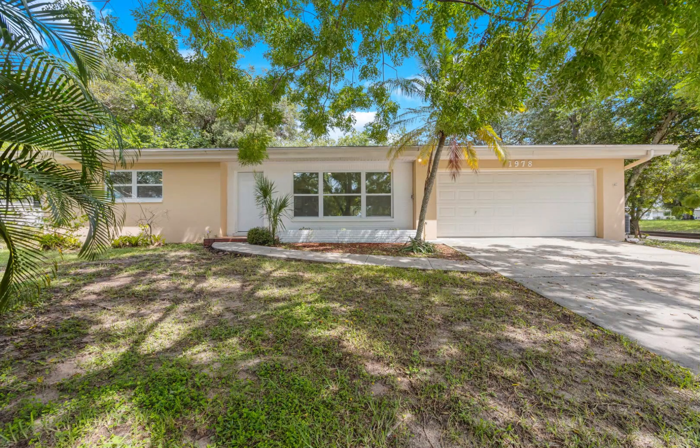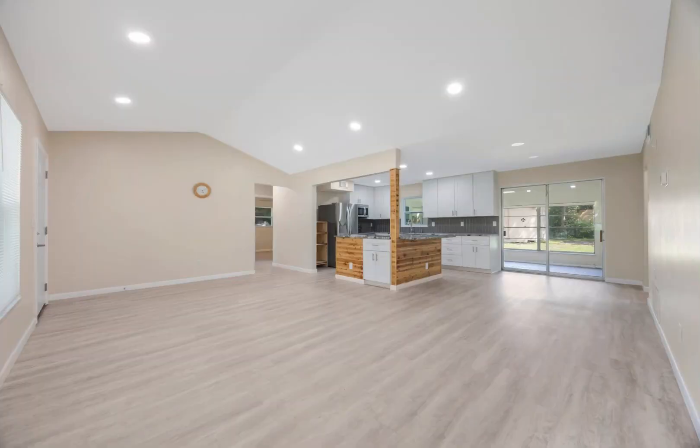Welcome to this little slice of Central Pinellas paradise that couldn't possibly be any better. This three-bedroom, two-bath, two-car garage, one-floor home has been completely remodeled to include kitchen and both bathrooms.